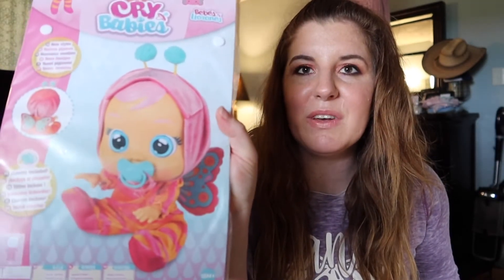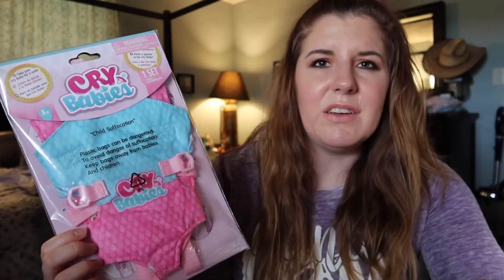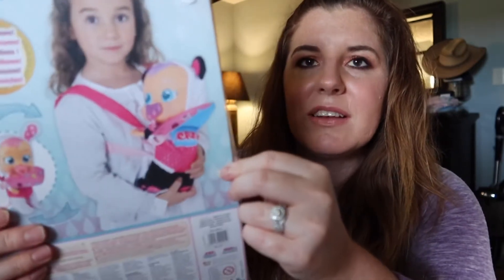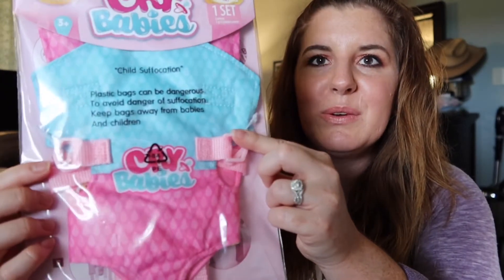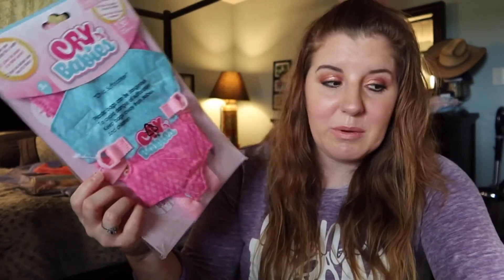To go along with the CryBaby doll, I got her an extra little outfit — a cute little butterfly onesie. The doll is a weird size with a really small body and a really big head, so I wanted to make sure she had an extra outfit. I also got her a little infant carrier, which I thought was so cute. I can't wait to see her carrying her little baby around in it, just like a real mom or dad would use for their own baby.